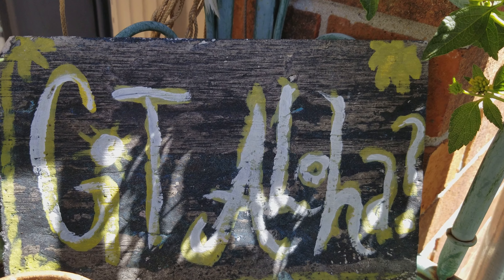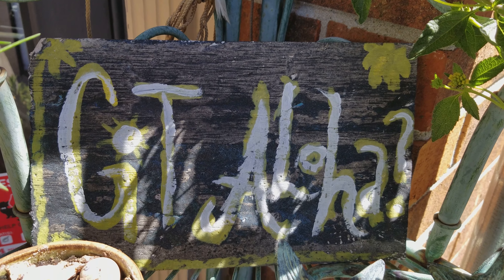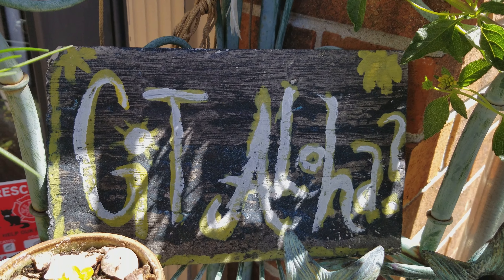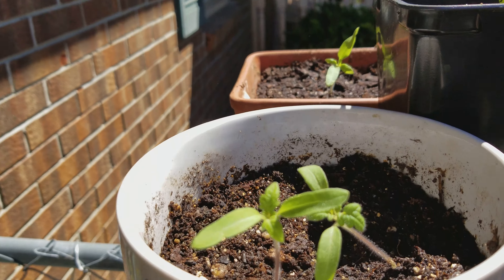Aloha everyone, happy spring! Today is the third or fourth day of spring and I just wanted to check in and show you what's growing.